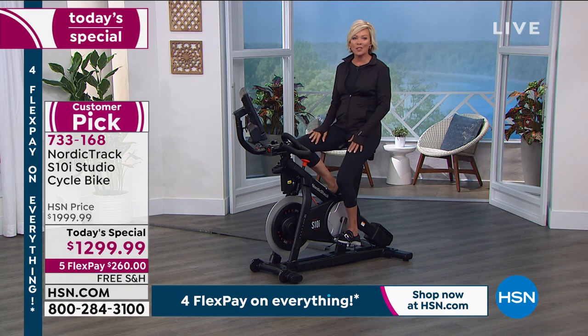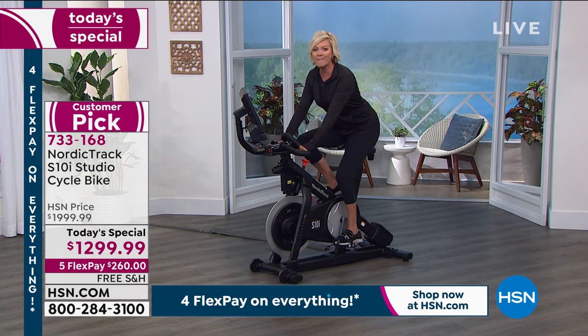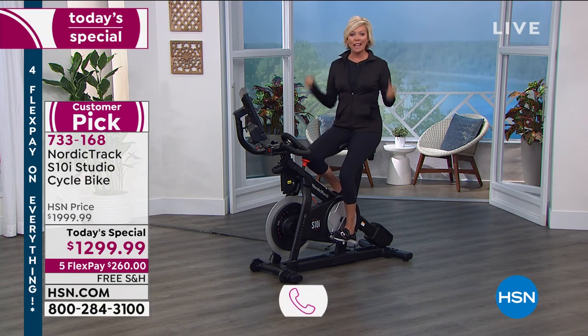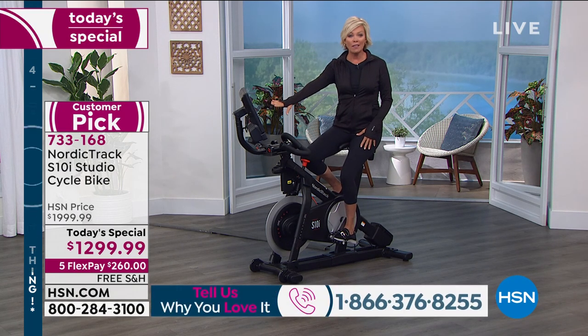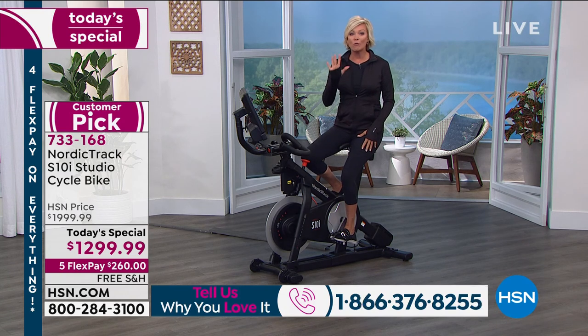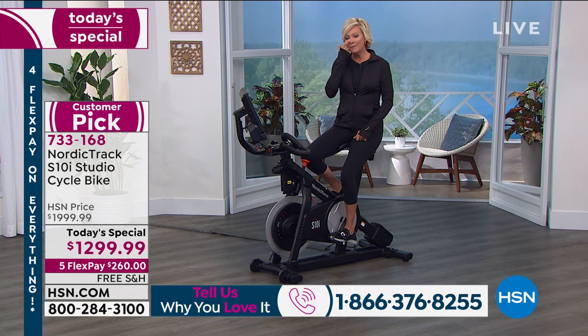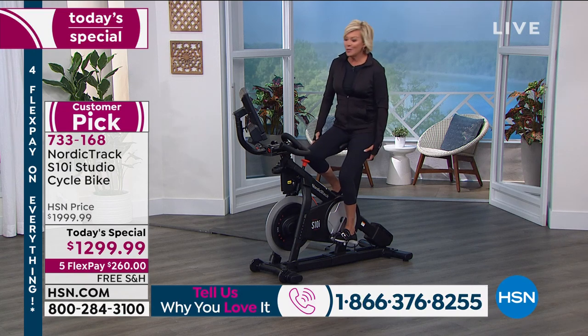This is going to be a full hour of fun — we're going to engage with you, do some workouts together, including class workouts, because you get all of that on the iFit membership for the entire family, included for a year. Our testimonial lines are open too. With that, let me introduce our fitness personal trainer and expert, Carissa Galloway.